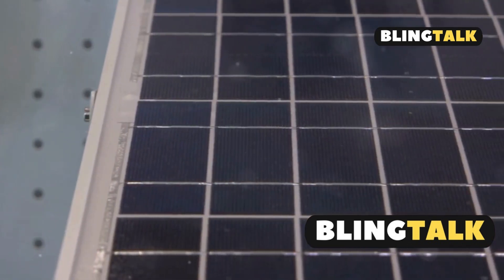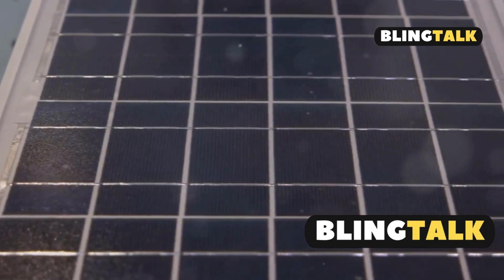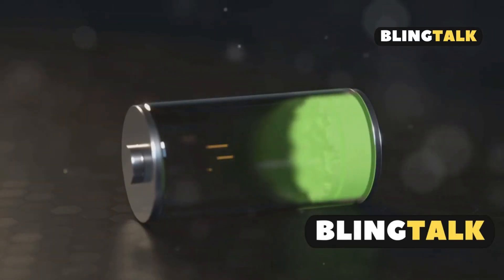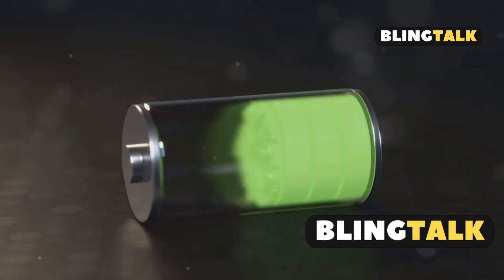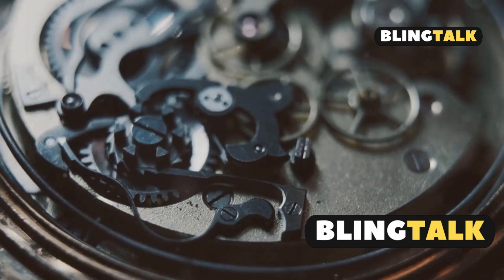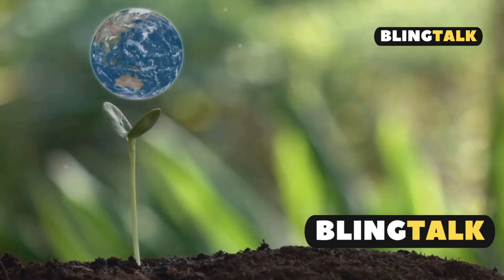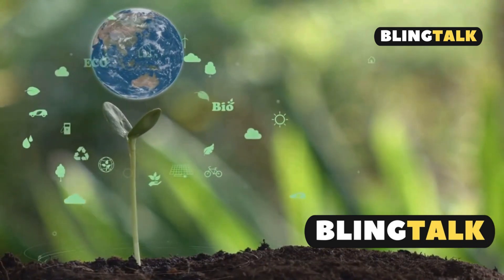When light hits the solar panel, it gets converted into electrical energy. This energy is then stored in a rechargeable battery, known as a secondary battery. Unlike traditional batteries, this one doesn't need regular replacements. It's eco-friendly and designed to last the lifetime of the watch.